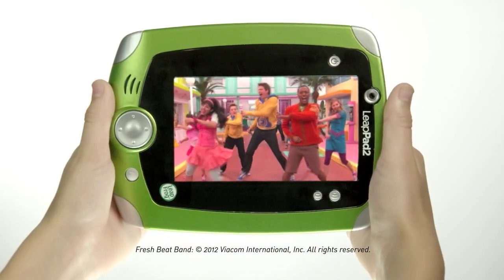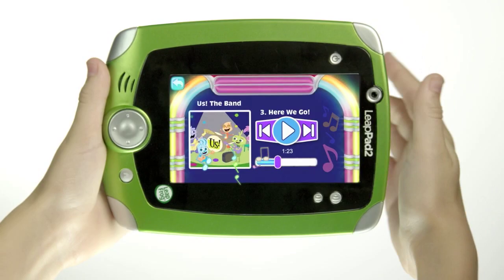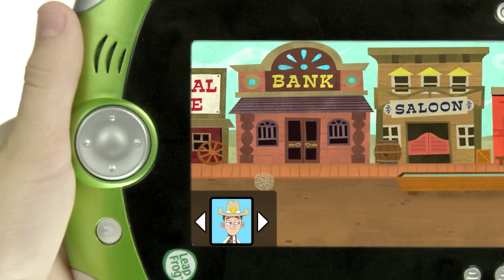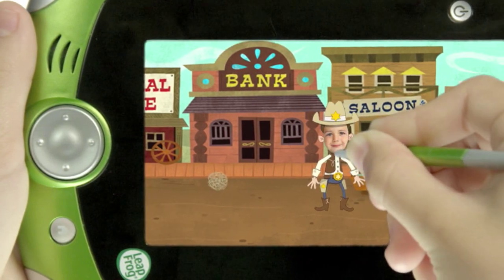Create masterpieces, watch videos, play music, and even make animated movies with their own story ideas, characters, photos, and narration!